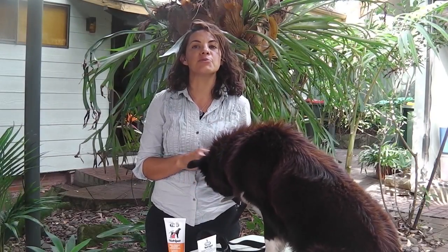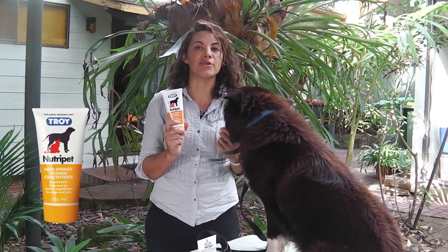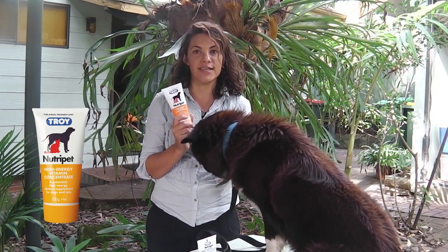A balanced diet is essential for optimal growth for dogs and cats. Troy NutriPet, a high energy vitamin concentrate, is a highly palatable source of calories and vitamins.